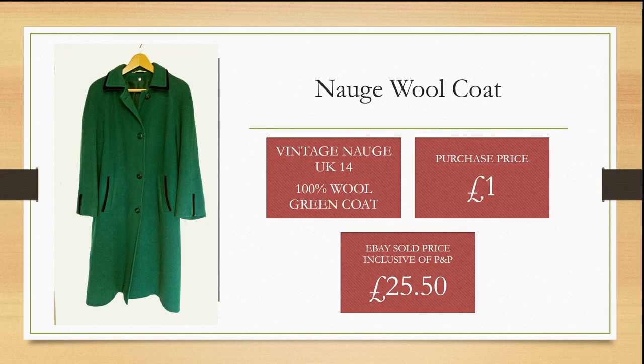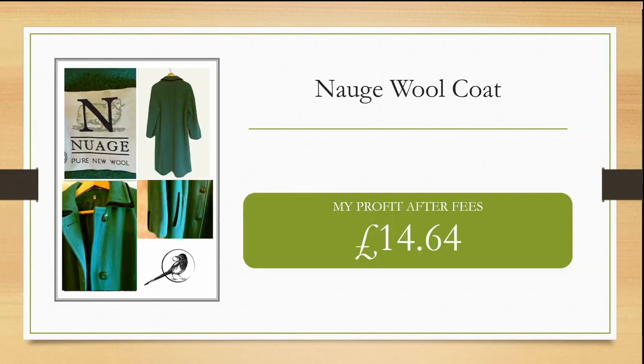I started my charity shop flips with a Norge wool coat — a vintage 100% wool green coat in a UK size 14. I purchased this for £1 on a clearance sale rail. I sold this coat on eBay, inclusive of postage and packaging, for £25.50. My profit after fees was £14.64, which I then reinvested into other items.